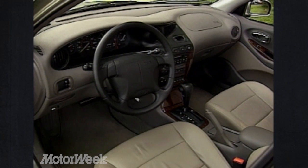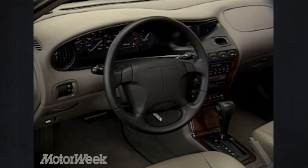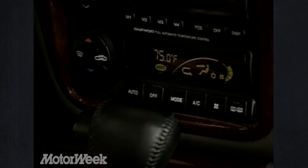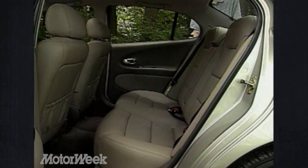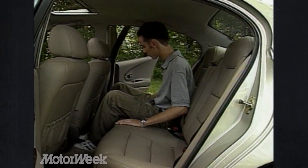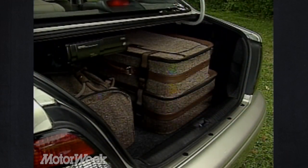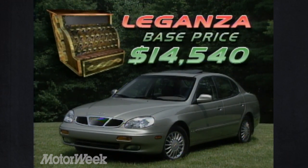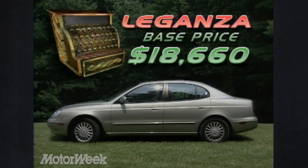Easily the classiest of the Daewoo line, the Laganza's well-equipped interior has more head and legroom than a Mercedes-Benz C-Class, and a slick Euro-style dash with pictograph climate controls. Seating was the best of the line, with thick padding and good back support. The rear cabin is larger than that of an E-Class Benz, and the trunk is a healthy 14.1 cubic feet. Laganza base prices start at $14,540 and top out at $18,660.